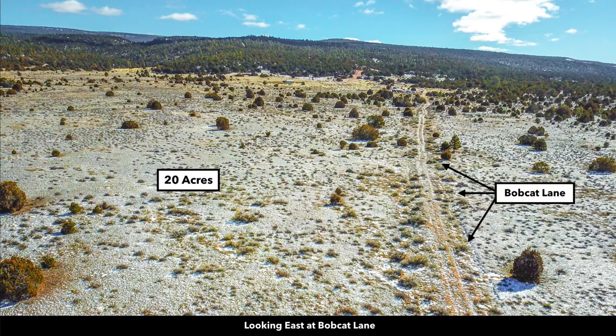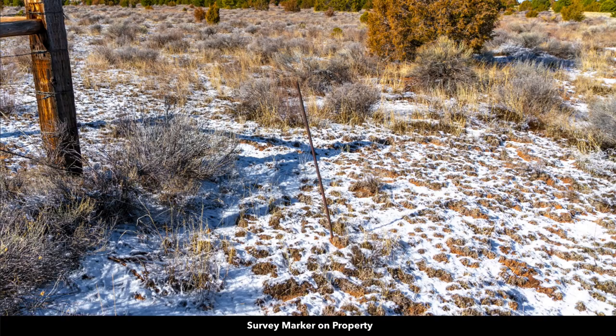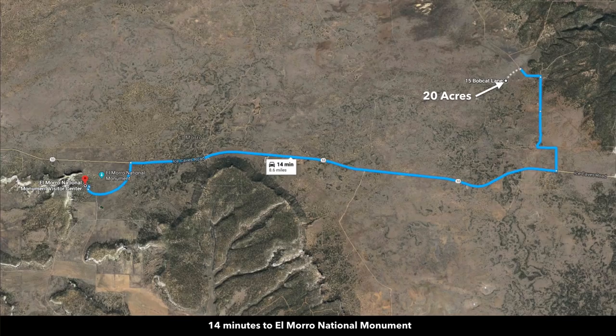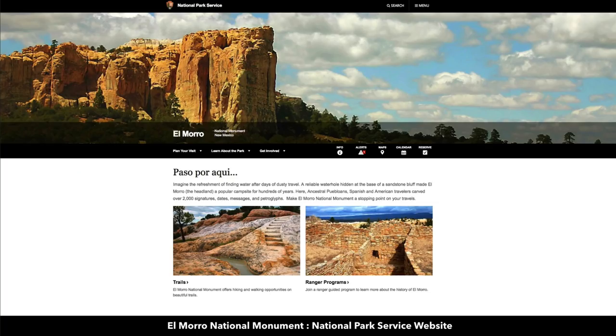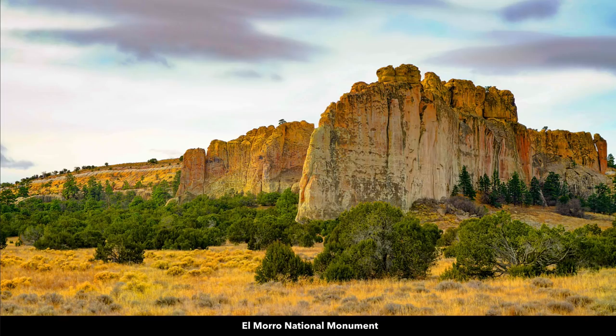These are some photos of the property taken earlier this year. There's Bobcat Lane along the southern boundary with all the Cibola National Forest in the background. There's a survey marker on the property, and another survey marker. This is a view to the southwest looking at the El Morro National Monument, which the subdivision is named after — just to the southwest, only about eight and a half miles from the property. It's an incredibly beautiful area with lots of rich history.